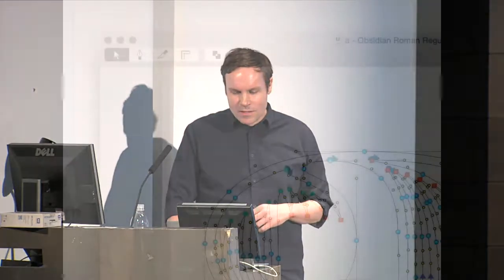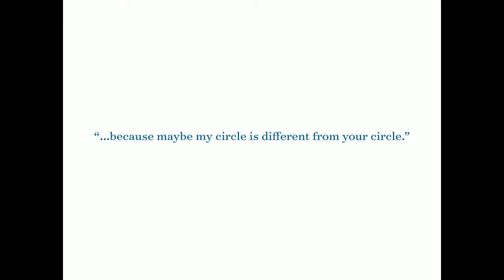I was giving a workshop here with Frederik Berlaen, the developer of RoboFont, a couple of years ago. As he was going through and explaining how the tools work, a student asked: where's the circle tool or the square tool? The basic things you'd expect a vector drawing application to have. Paraphrasing him, I'm pretty sure he said something like: 'Because my circle may be different than your circle' — which is why he decided not to include a circle tool in RoboFont.